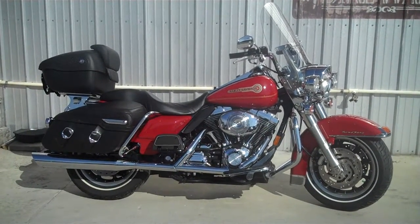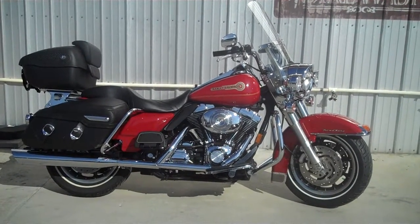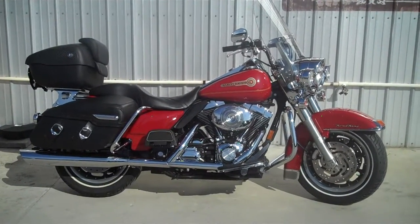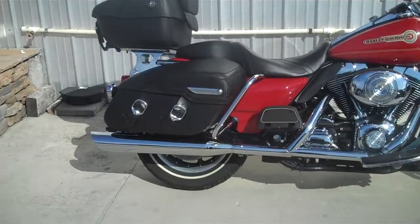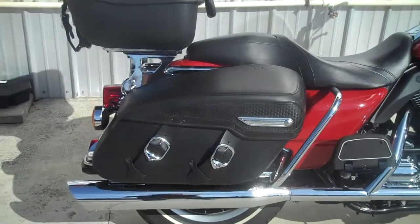This bike here is for all you firefighters out there. This is a firefighter edition Road King, 2006, 13,000 miles. This bike has the classic leather bags and tour pack on it, but it is a hard bag Road King.